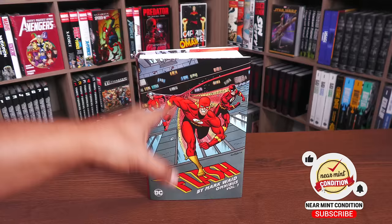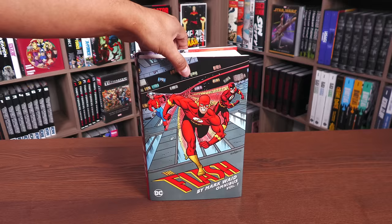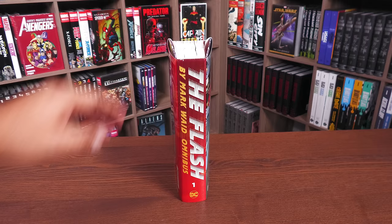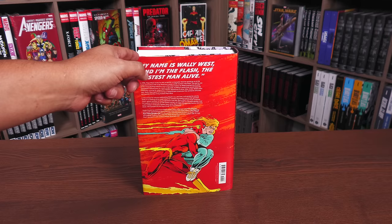This is the standard one that's going to be available everywhere. Everything else — the spine and the back — is identical. Here we have the flashes. It's not one of my favorite covers but it definitely showcases the love of legacy that Mark Waid instituted into the Flash. Look at the spine: 'The Flash by Mark Waid Volume One.' Love it. DC logo down there.